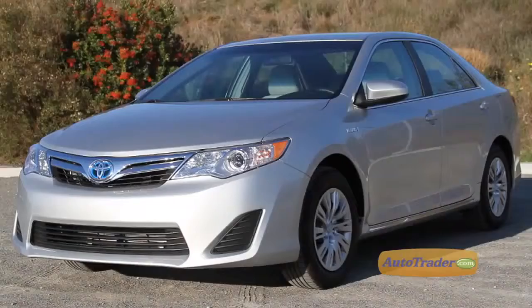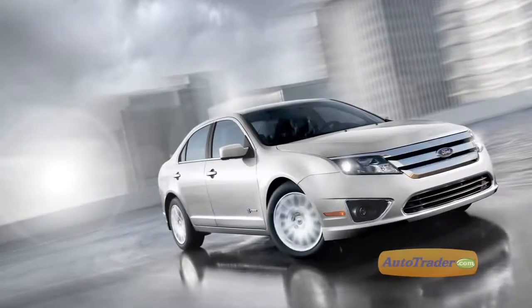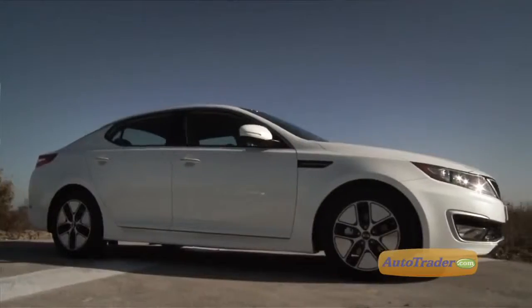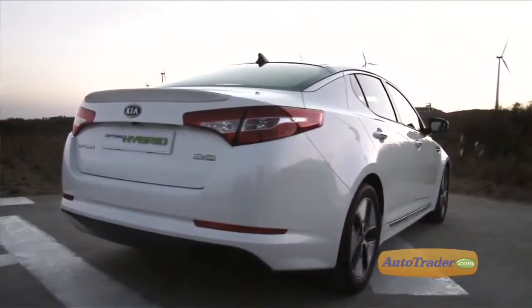When doing your shopping, compare the Sonata Hybrid to the Toyota Camry Hybrid and the Camry comes out ahead in mileage. If you want better performance, try the Ford Fusion Hybrid. The toughest heads-up competition comes from the Kia Optima Hybrid — it's priced about the same, has sharp European styling, gets the same fuel economy as the Sonata, and uses the same lithium polymer battery.